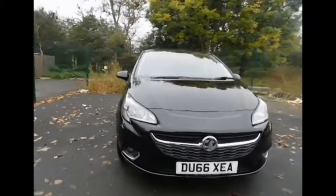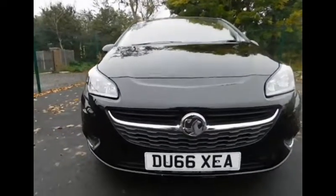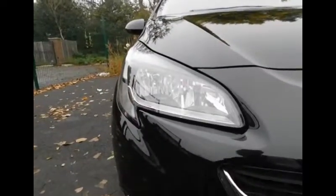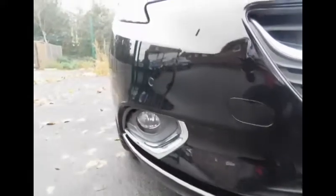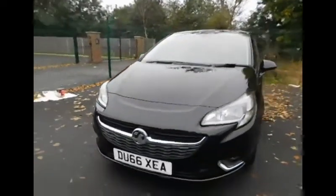Let's have a look at the front of the vehicle. Here we have the light design of the new Corsa, which includes daytime running lights, and on the bottom we have the fog lights. We also have parking sensors — four on the front of the bumper and four also in the rear.